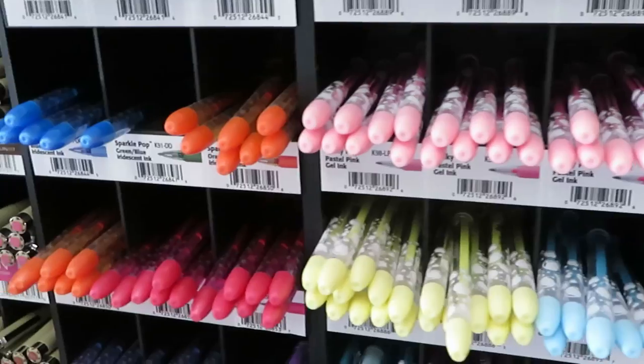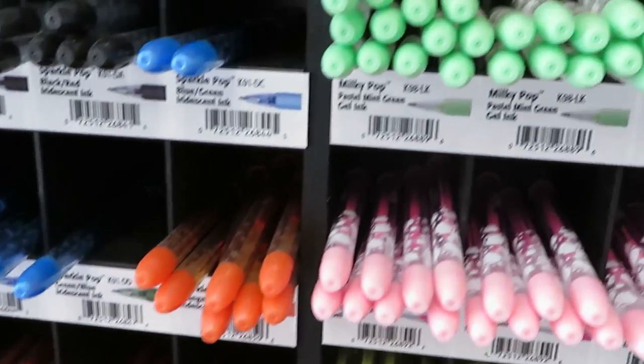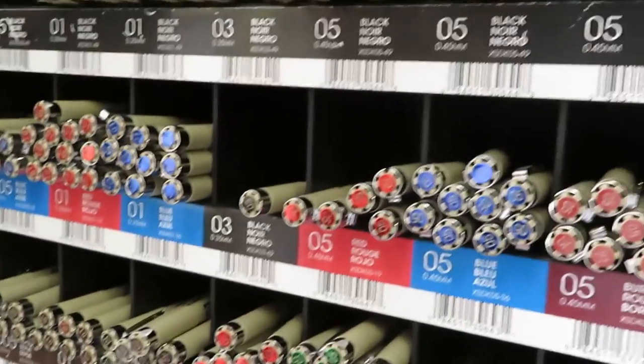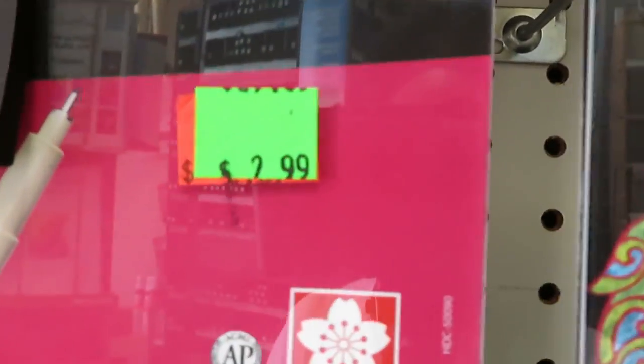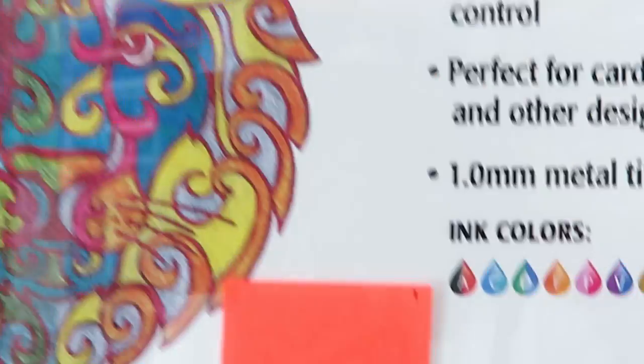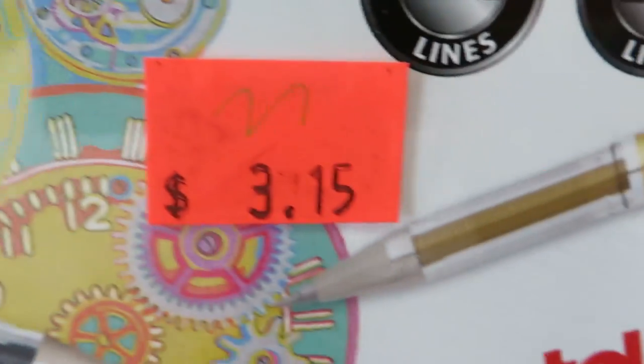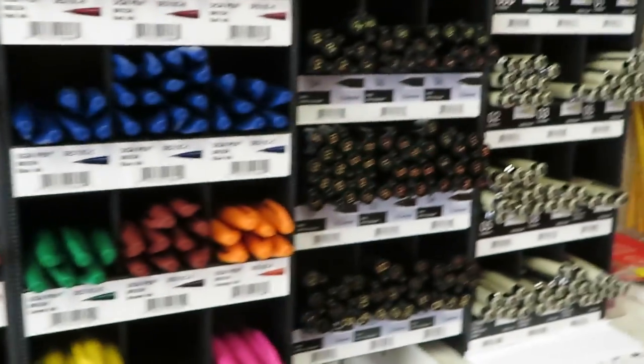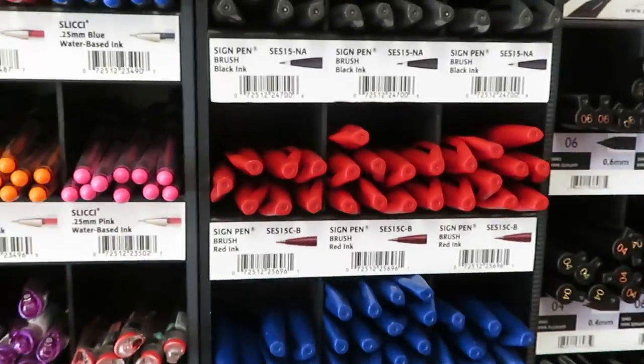Some pretty pens — these are pastel pens, Amaya, right? She's got a lot of these too. Look at the prices — really nice prices. Only $2.99, $2.69, $3. That is not bad for these art pens. This stuff is usually pricey but they have them at really good prices.